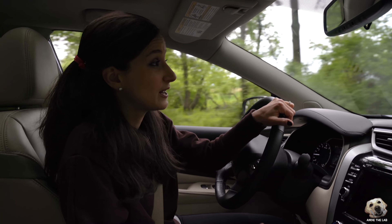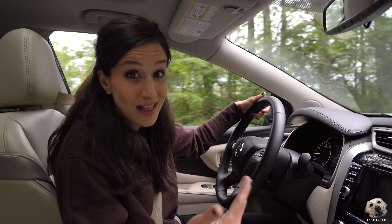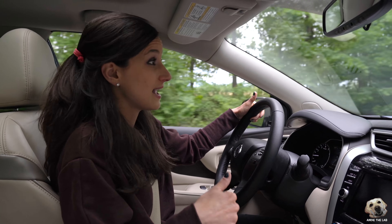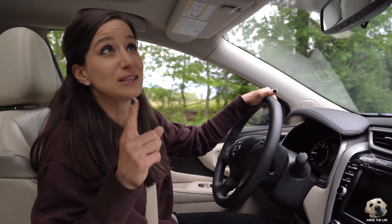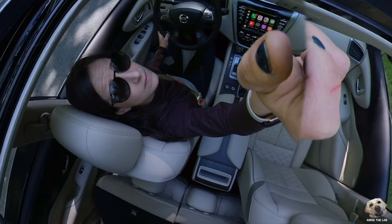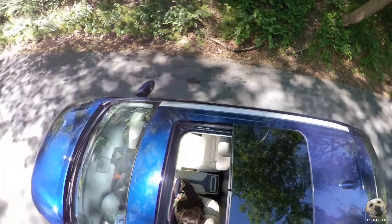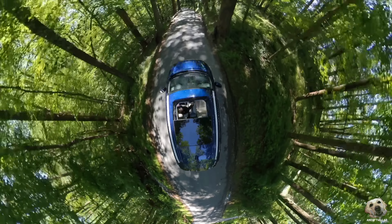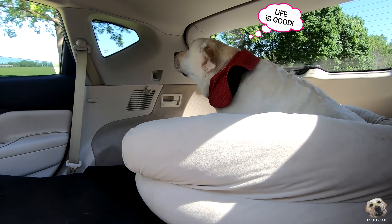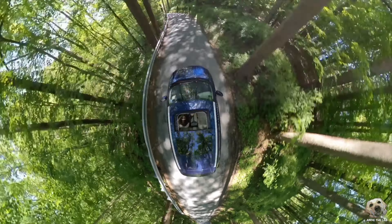If you're familiar with some of our past videos, we've had a chance to review a lot of Infinitis. This is our first Nissan, and I am completely blown away — totally fur kid friendly. I love how comfortable Andi is back there, especially when I pop the moon roof open and her ears are flapping in the wind. Andi and I have been dog-scussing, and our top five favorite features are...